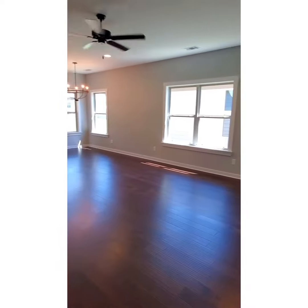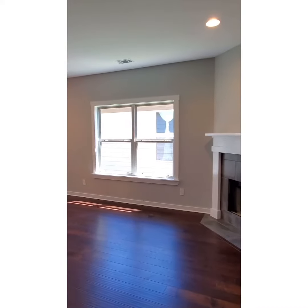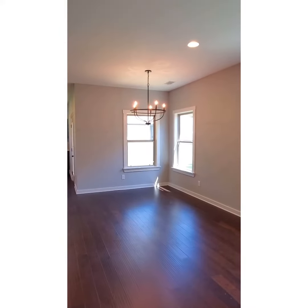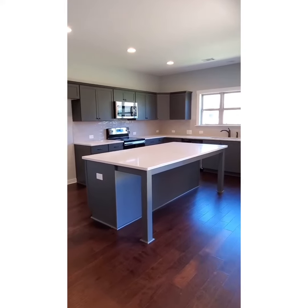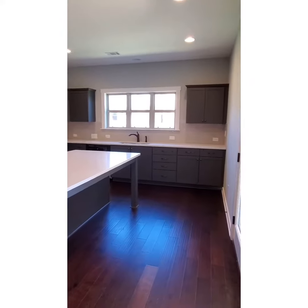As you come in, you can see you have a great open space for entertaining. You also have plenty of windows and a great space for another dining area for your family and friends. This is a beautiful wide open kitchen, L-shape, with plenty of countertops and cabinets.